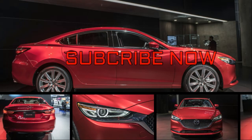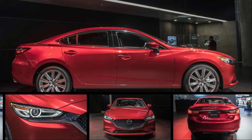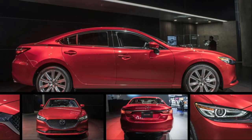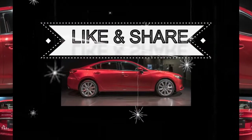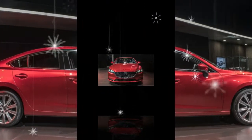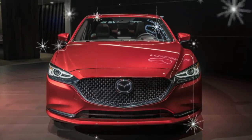Mazda's midsize sedan has gone under the knife for the third time in five model years. The 2018 Mazda 6 sports refreshed looks, a new interior, and a completely revamped powertrain lineup that ought to keep the shapely sedan relevant in the face of stiff competition from the all-new Honda Accord and the redesigned Toyota Camry.